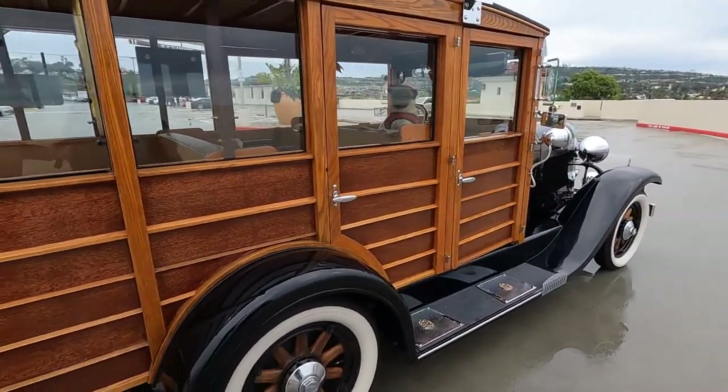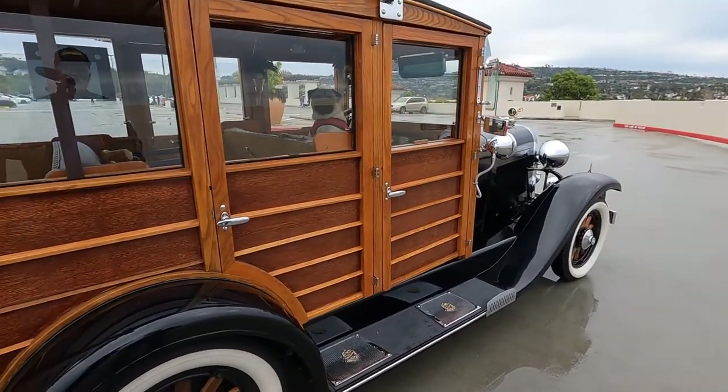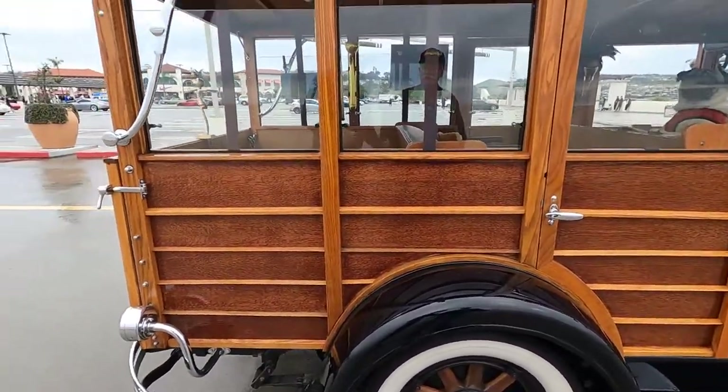That's just absolutely amazing. Now mechanically I'm sure it's very simplistic — that's the beauty of these old cars. Does it have air? Does it have spark? Does the fuel and everything else kind of take care of itself? Correct.